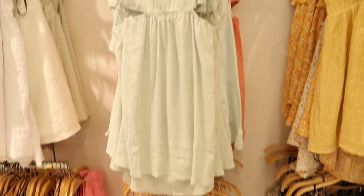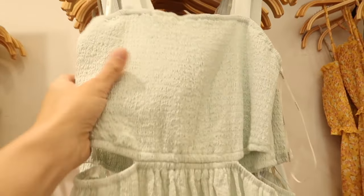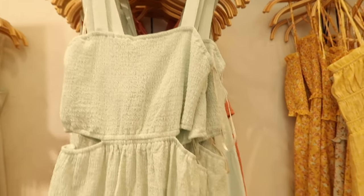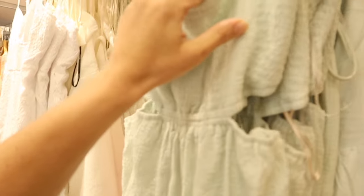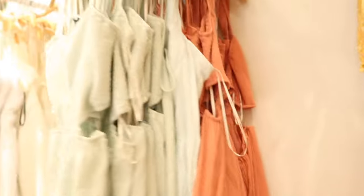These smocked cutout dresses also look nice. They have thicker straps, smocking in the bustier with a really nice stretchy material — sometimes smocking is uncomfortable but this feels like it wouldn't be. It has little cutouts on the side, a really flowy skirt that's a little longer in the back, and cutouts at the back too. This one is $29.99 in mint and also in orange.